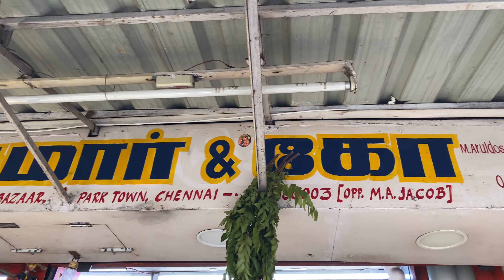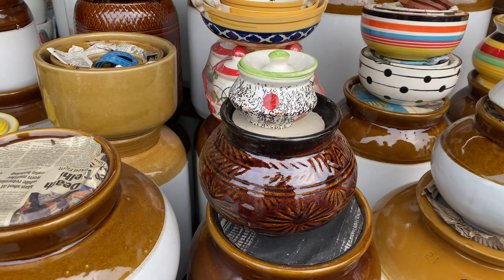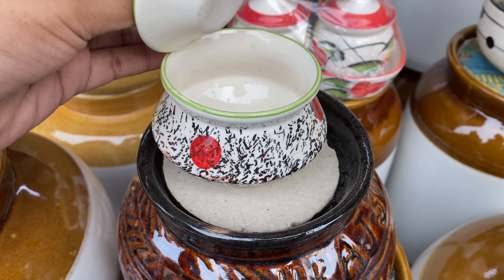Hello everyone, welcome back to Lifestyle Lens. I am back with another interesting video. In this video, I am going to make a wholesale shop in a ceramic jar.